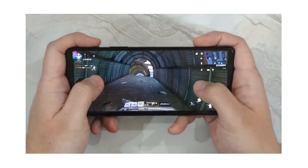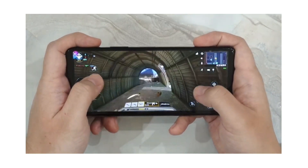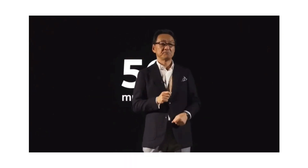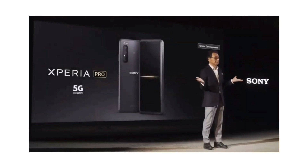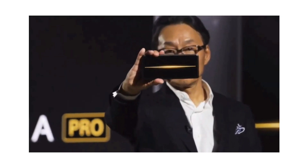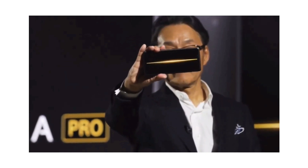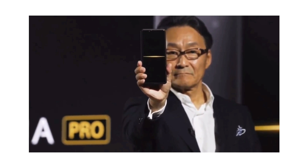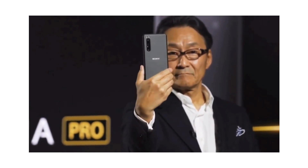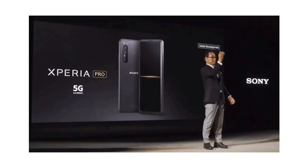Talking about the launch date and pricing, the Sony Xperia 1 Mark 2 has been released by a Japanese network operator for a whopping 133,600 yen, and it is expected to cost around $1,100 in US markets. Let me know your thoughts about the Sony Xperia 1 Mark 2 in the comments — whether you like the pricing or not. I'll see you tomorrow. Thanks for watching.